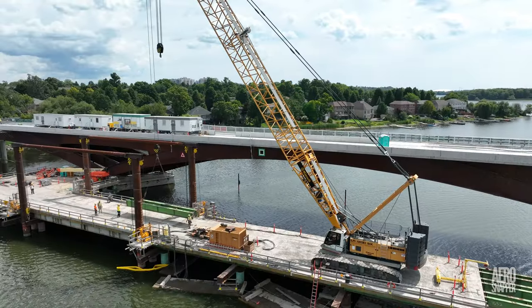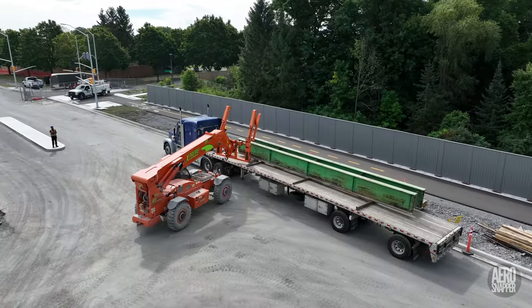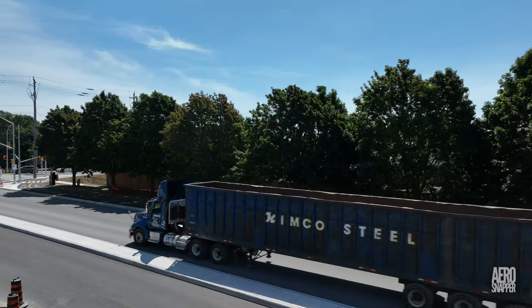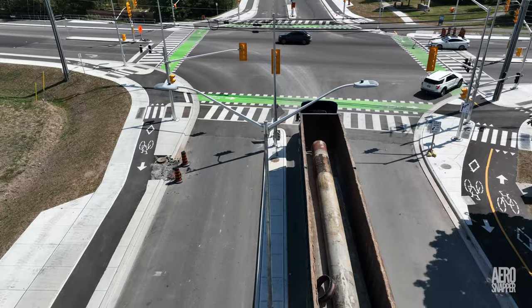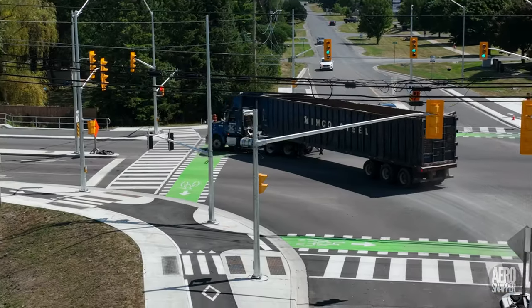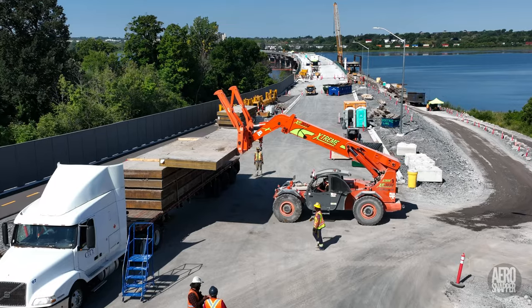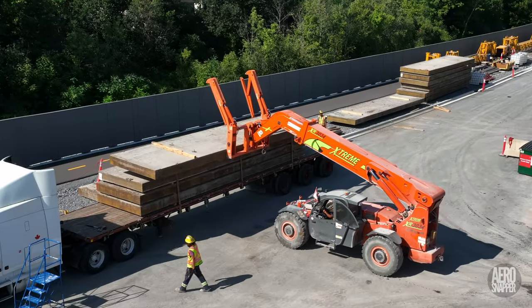Removing components is one thing; disposing of them is something different. This week we saw stringers depart to storage, and a cargo of steel piles depart for disposal. On Friday, it was time for eleven of the massive crane mats to depart for storage.